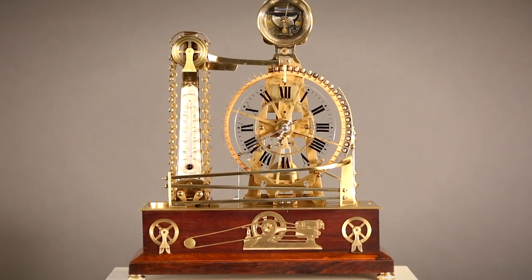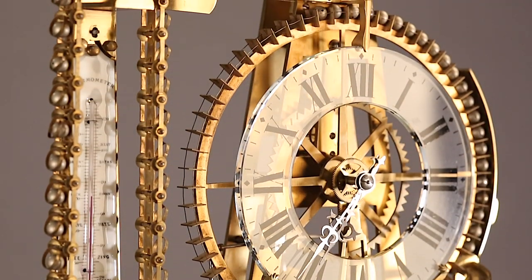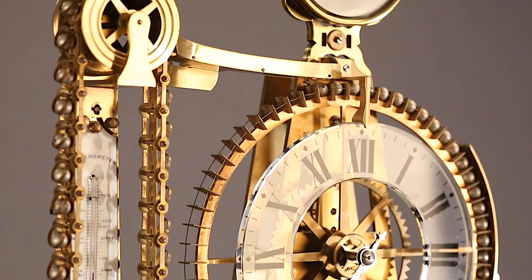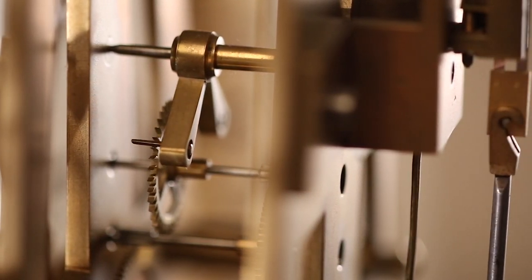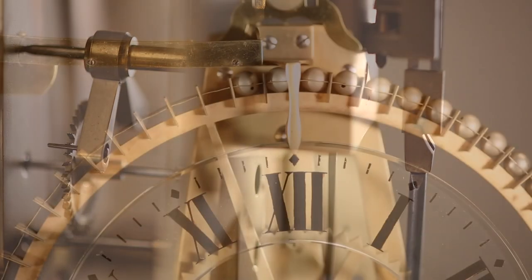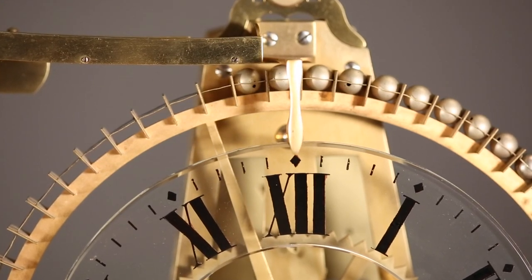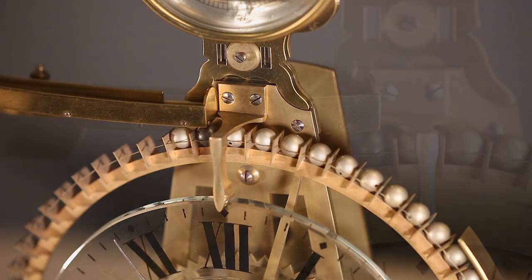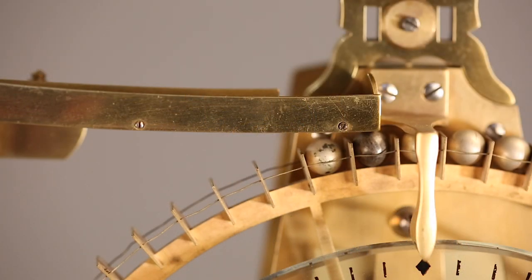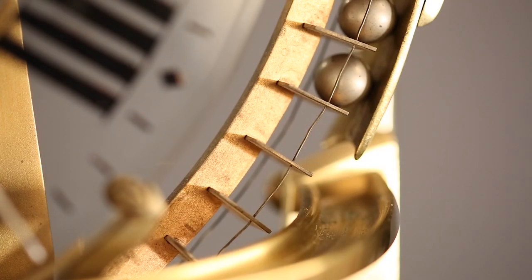This rare waterwheel clock is a marvel of French ingenuity. Constructed to resemble a waterwheel from the 19th century, this bronze clock performs mesmerizing movements with an automaton-turning paddle wheel. The wheel then powers the three-wheel movement with the help of diminutive steel balls. These balls are dropped onto the rotating wheel at a rate of one per minute by a bronze conveyor belt, which is driven by a barrel movement mounted in the base.